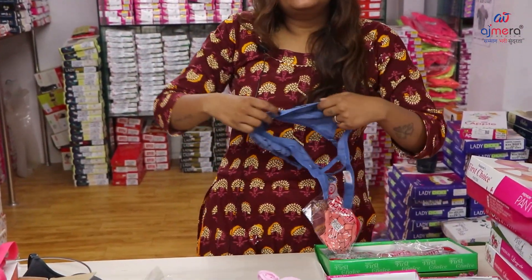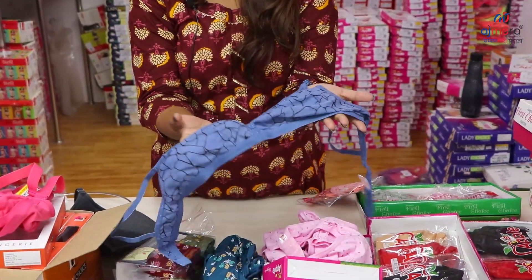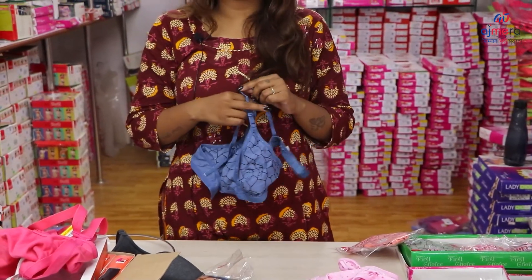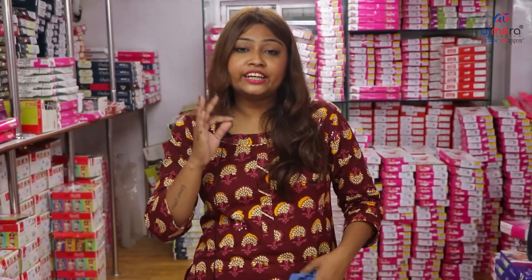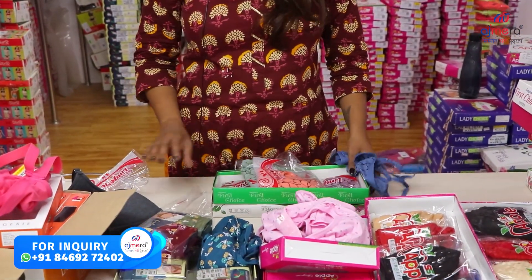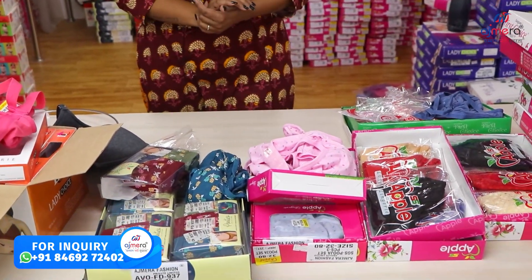You will get a lot of variety in running varieties here, simply. The best thing is the starting price — you will get the starting price at 19 rupees. If you are talking about running brands, you will get the colors. And if you are talking about business, it will be a very good business — it is necessary to do business.